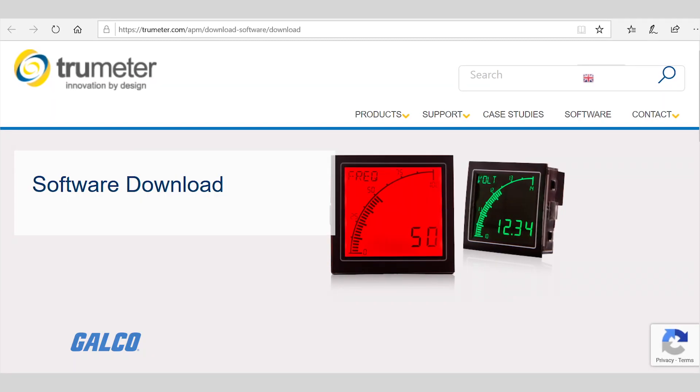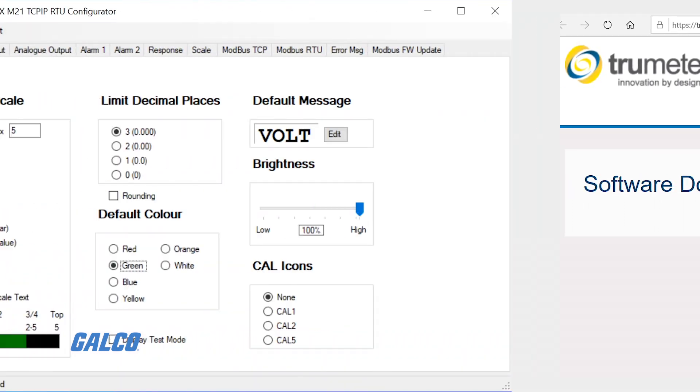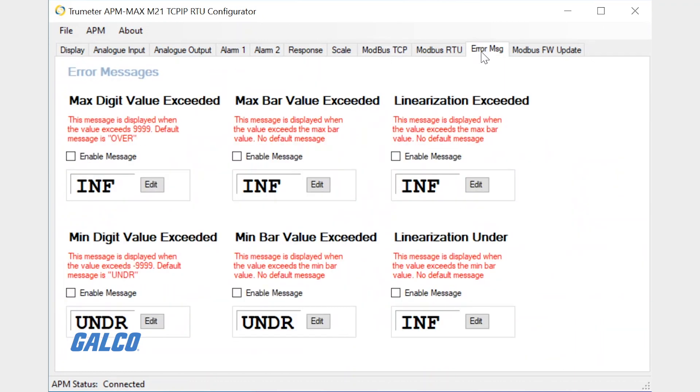Configuration software allows users to customize the meter to their requirements. This includes programming the 60-segment bar graph to a specific scale, alerts, set points, and messages.